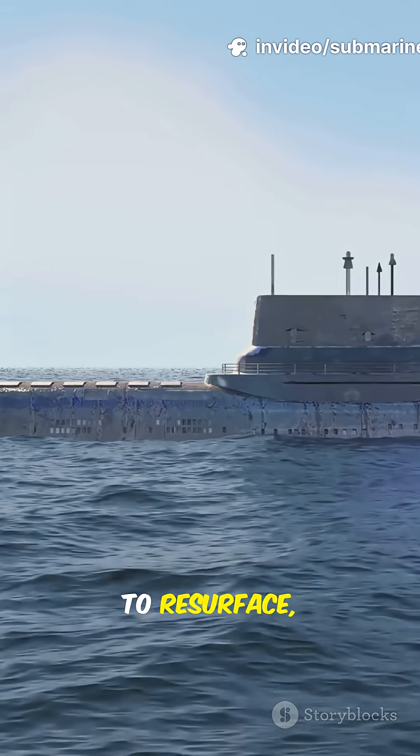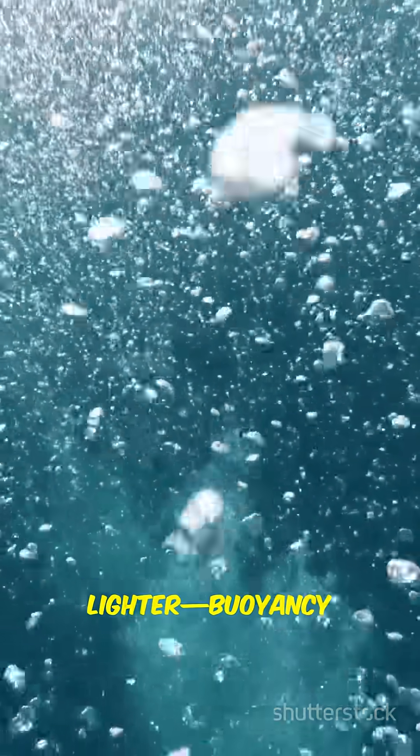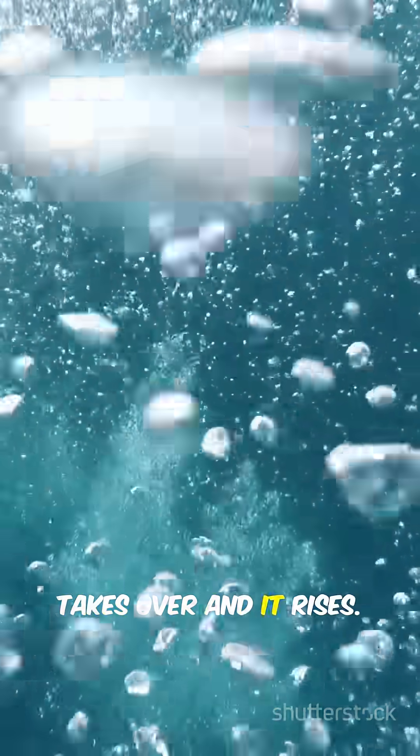To resurface, they blast out the water with compressed air stored on board. Suddenly the sub gets lighter, buoyancy takes over, and it rises.